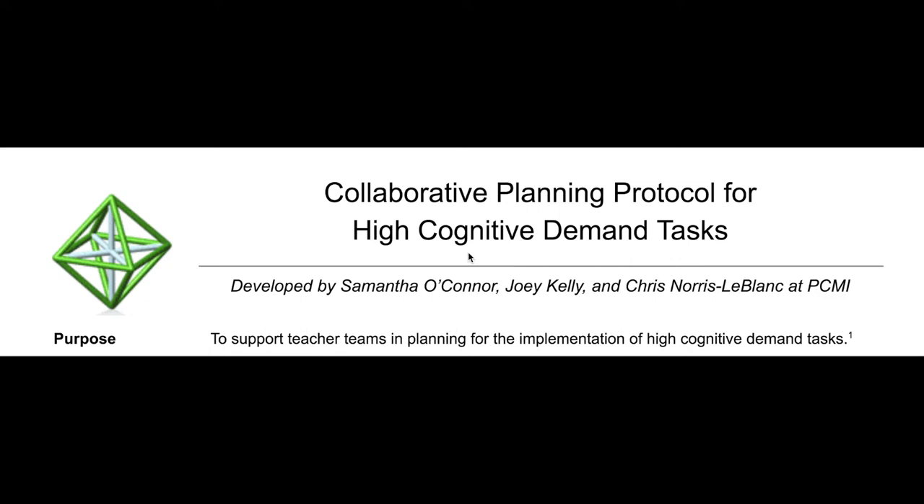Our project was called Collaborative Planning Protocol for High Cognitive Demand Tasks. Our goal was to support teacher teams in planning for the implementation of high cognitive demand tasks.